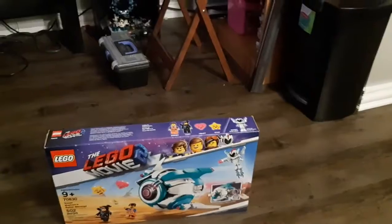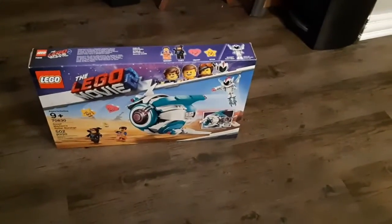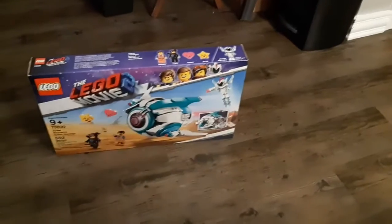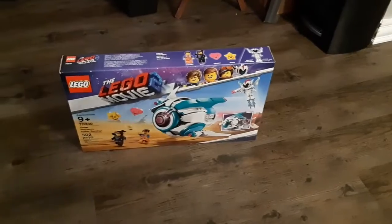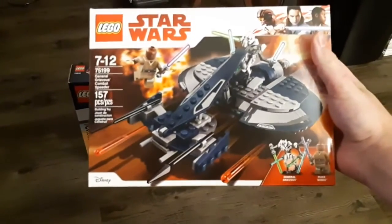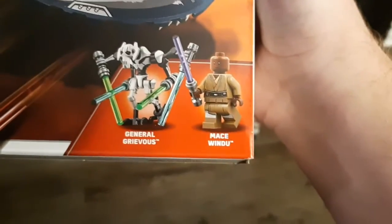The other old set I got — unfortunately I did pay full price for this, but I've been meaning to get it for a while. I mean, I didn't want to pay full price for it because it's not that impressive, but I did get the General Grievous Combat Speeder from 2018. Pretty much just got it for the two figures.